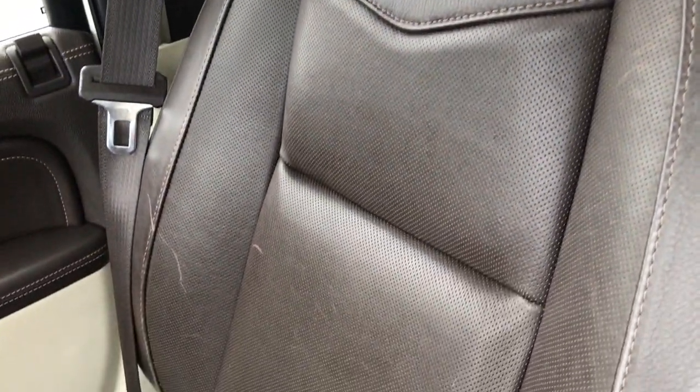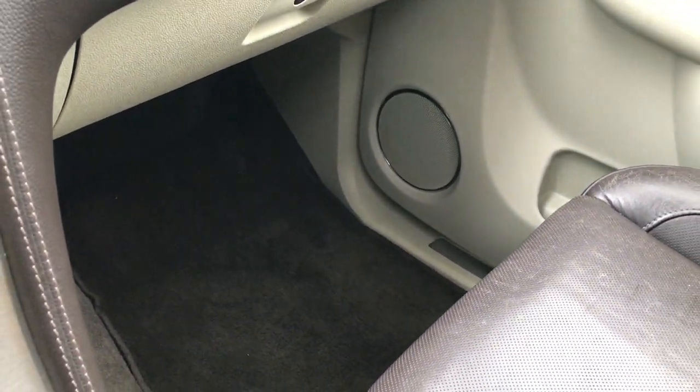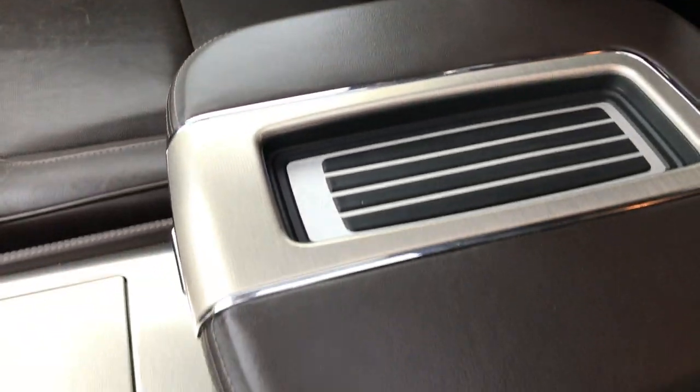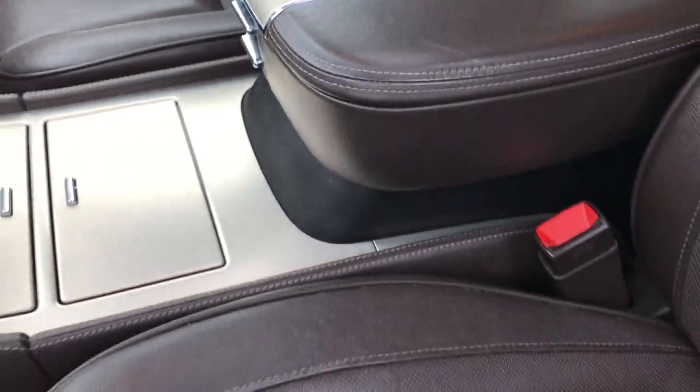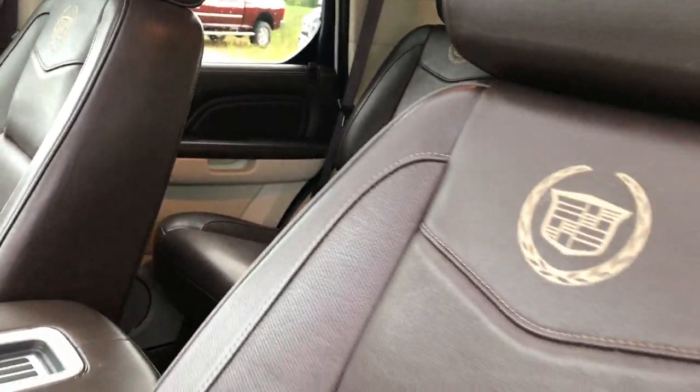The passenger seat is very clean as well — no rips or tears, definitely just a little bit of wear, but at 87,000 miles that's going to happen. The rest of the interior is in very nice condition. The armrest is really nice. The backrests on these seats have Cadillac stitched into them — very good looking.